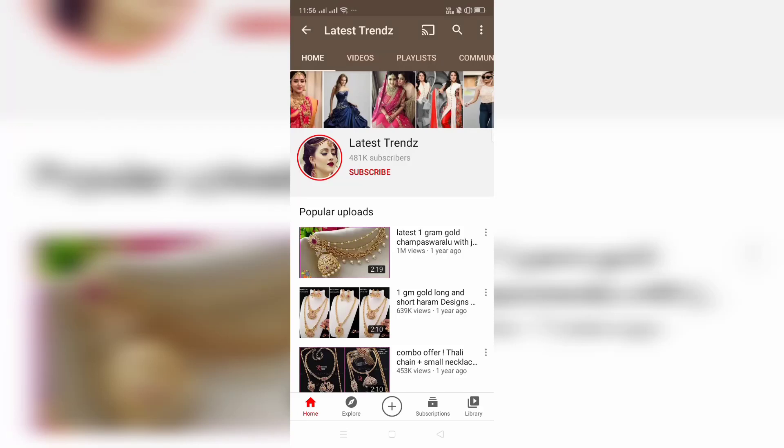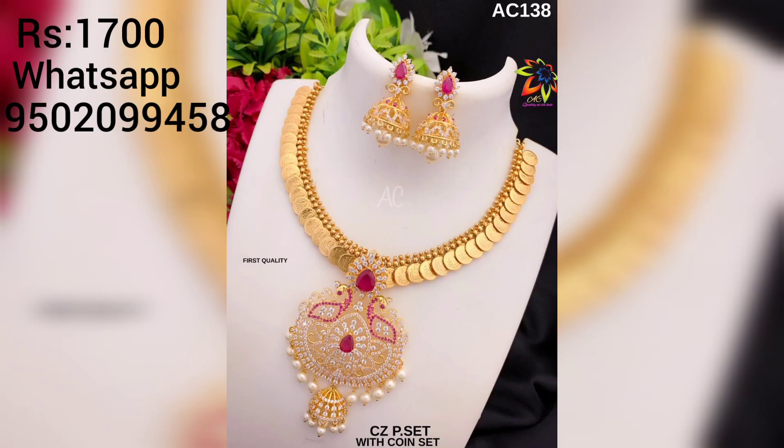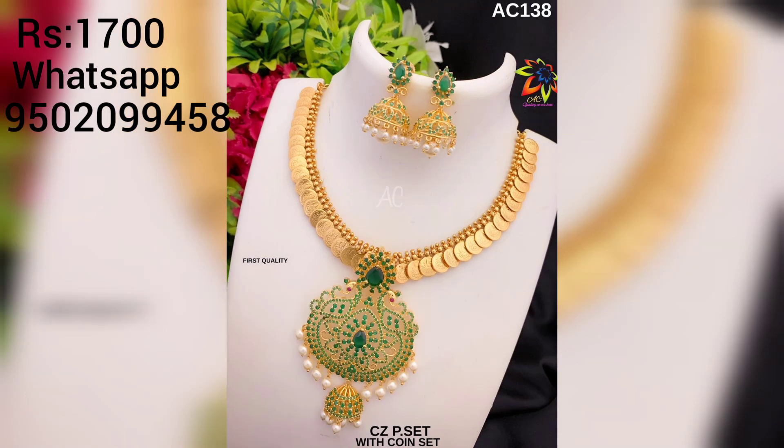Hi friends, welcome to Latest Trends. For the latest trends and updates, please subscribe to the channel and turn on notifications. In this video, I will show you beautiful kasumala designs. These are unique and trendy designs that you will love.